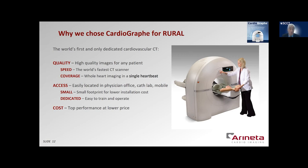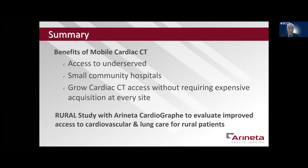This is the reason why we chose the Cardiograph for the rural study. It's the first and only dedicated cardiovascular CT that affords us high-quality images for any patient. It's the fastest CT and allows for whole heart imaging in a single heartbeat. It's easily located in a physician's office, cath lab, or mobile unit like we're using it for, going from county to county to underserved hospitals. You'll hear from Mike Allen about the footprint and the lower installation costs associated with the lower energy requirements as well as the smaller footprint. It's a dedicated cardiac scanner, so it's easy to train our technologists and really easy to operate, and we get top performance at a lower price.